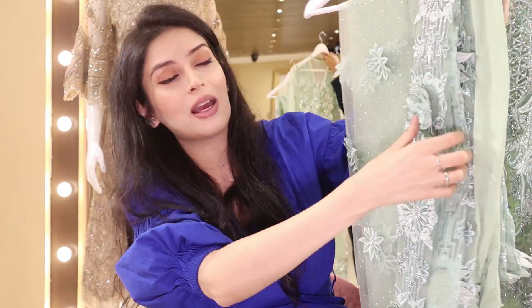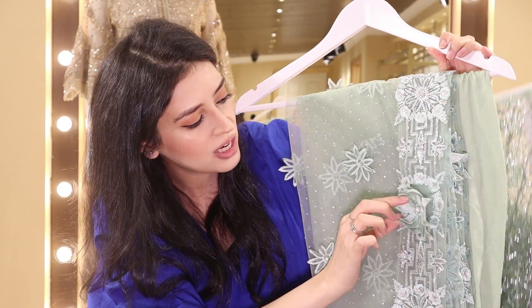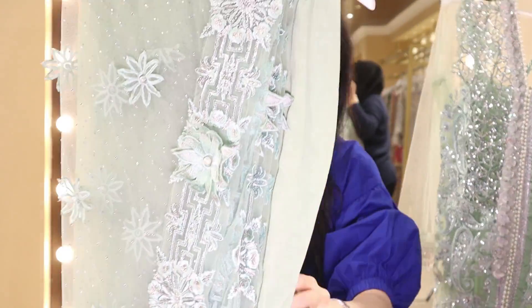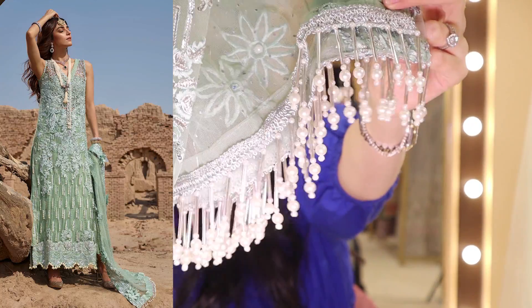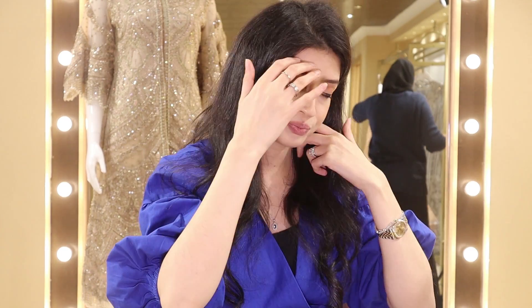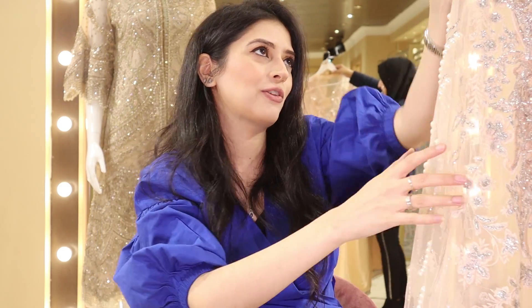This is a net scarf sprinkled with Swarovski crystals and it has 3D organza flower embellishments topped with pearls — a beautiful piece. The pearl embellishments at the bottom of the scarf use only the highest quality pearls, just to make sure we give the outfit justice. Crimson always gives really good high quality finishing to all their outfits and that's something we do not want to compromise on.